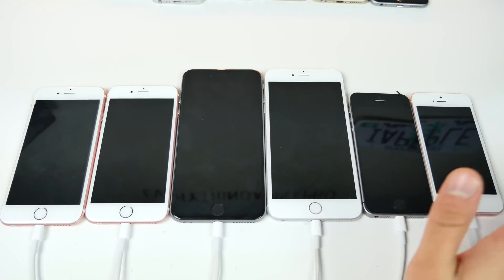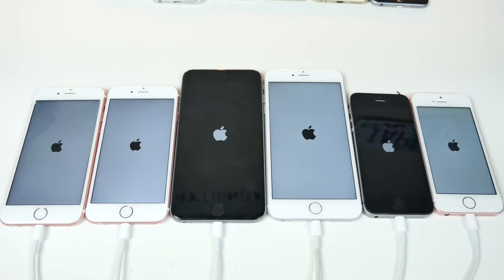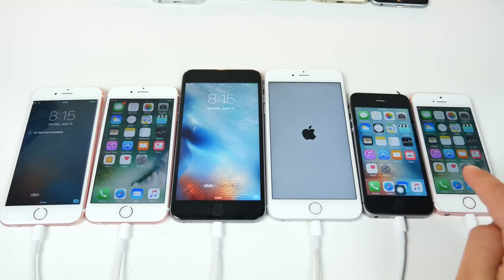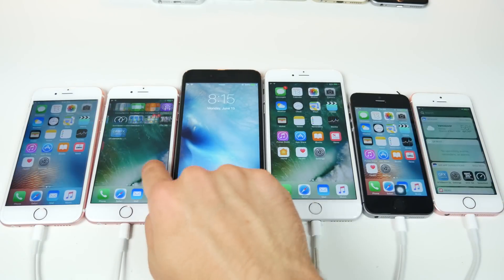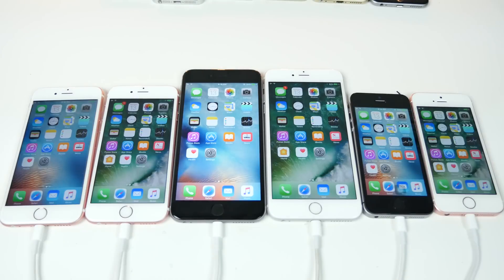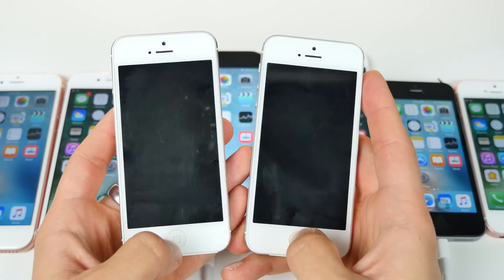Now for the 6S, 6S Plus, and iPhone SE — again iOS 9.3.2 on the left. The iPhone SE was actually the fastest booting device in my speed comparisons, so I had high hopes for it. But iOS 9.3.2 was faster on all of them. iOS 10 does boot slower, which certainly isn't a deal breaker, but hopefully future betas will improve on that. Let's now look at these devices on a per-device basis.